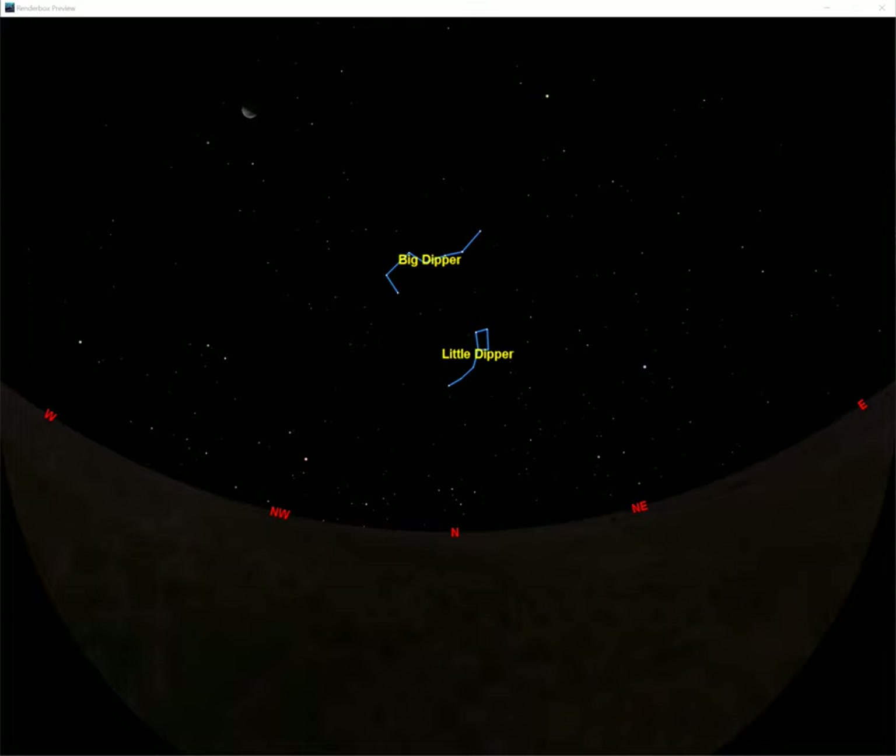Every single star up there has a name — I can't possibly memorize them all, but this one is a pretty fun one to remember. Right at the end of the Little Dipper's handle is a star called Polaris. A lot of people have never heard of that name, but it goes by a nickname: the North Star. Most people have heard of the North Star. They know that it's really special — it gets talked about a lot, mentioned in songs and poems and poetry and plays.